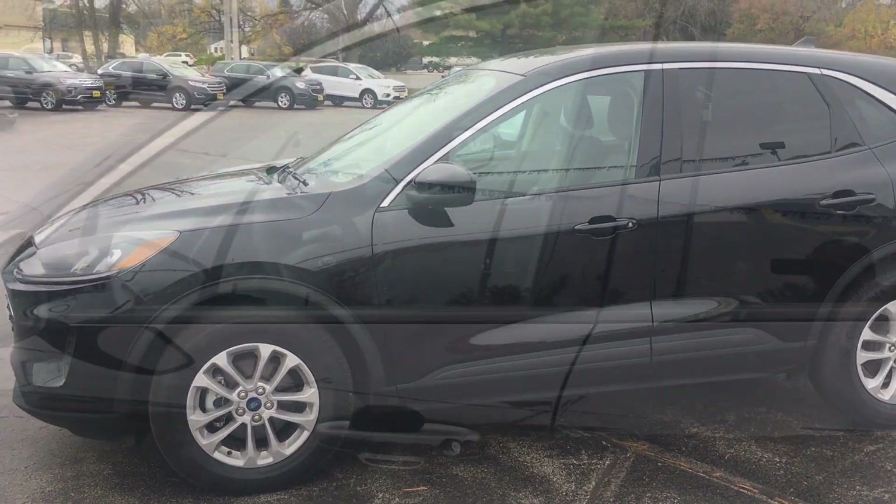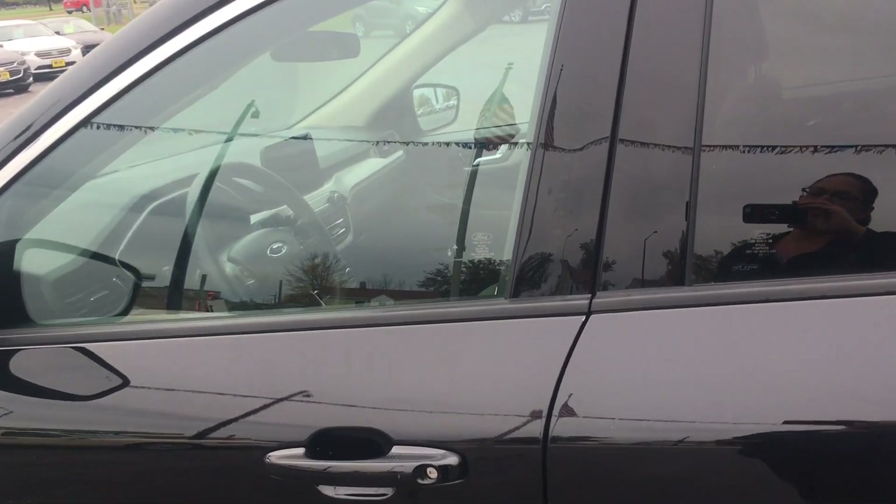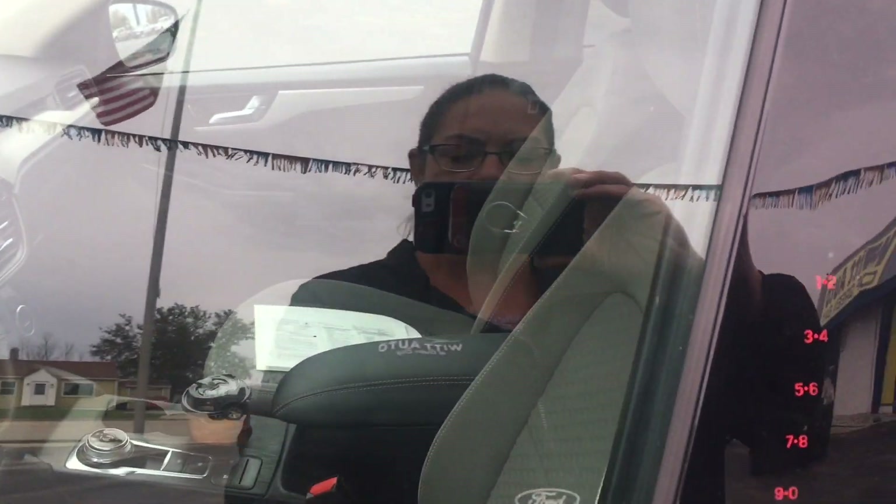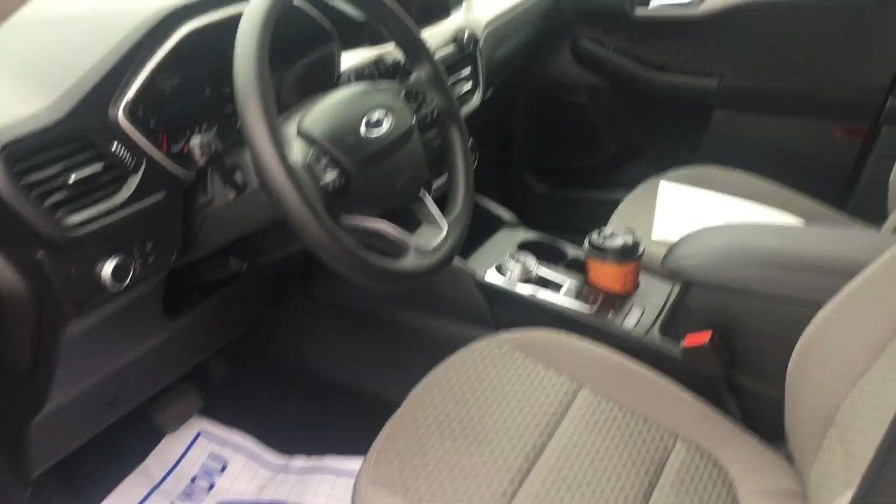As we approach the 2020 Escape, you'll notice that it has intelligent access coded entry on the side here, as well as smart access by just holding the fob down here by the handle. The vehicle will automatically unlock — no need to push the unlock button on your fob or dig it out of your purse.